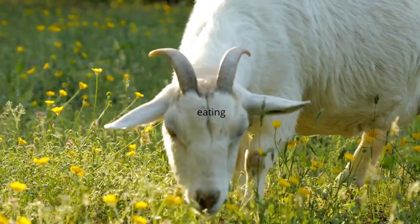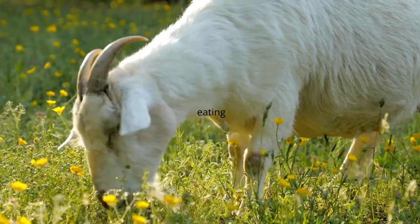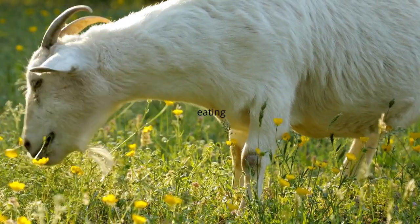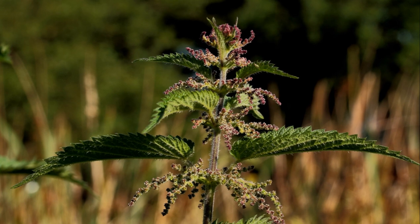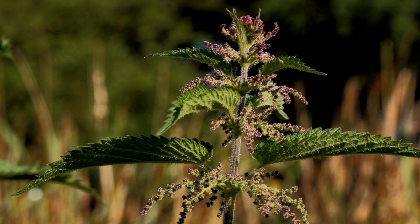Nettles also contain a number of minerals and antioxidants, which prevent the formation of free radicals. Nettles have been recognized for their anti-inflammatory properties, which can be particularly beneficial in managing conditions such as arthritis or joint inflammation in goats, promoting better mobility.